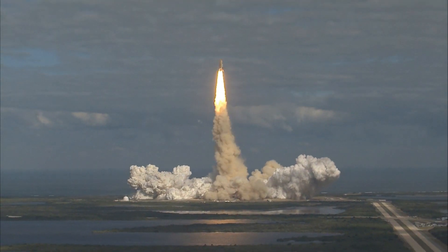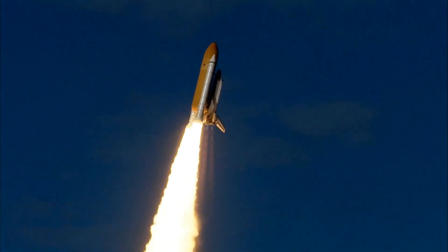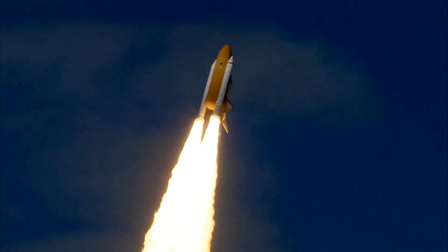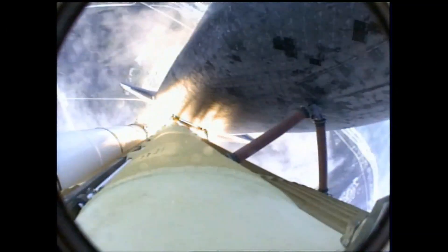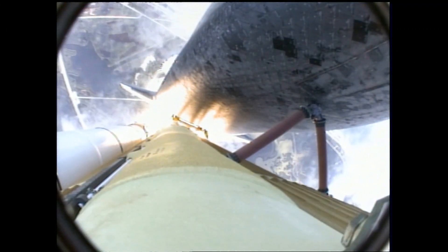Houston now controlling. Atlantis begins its penultimate journey to shore up the International Space Station. Atlantis now in the proper alignment for its eight-and-a-half-minute ride to orbit, four-and-a-half million pounds of hardware and humans taking aim on the International Outpost.